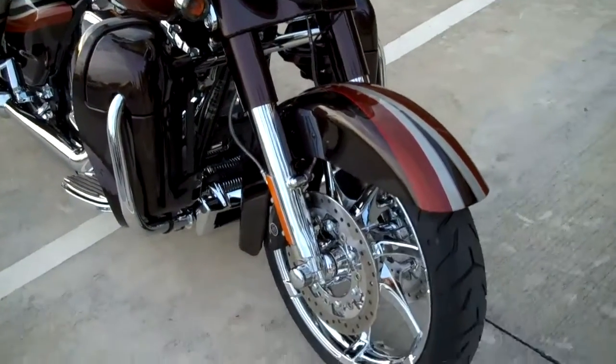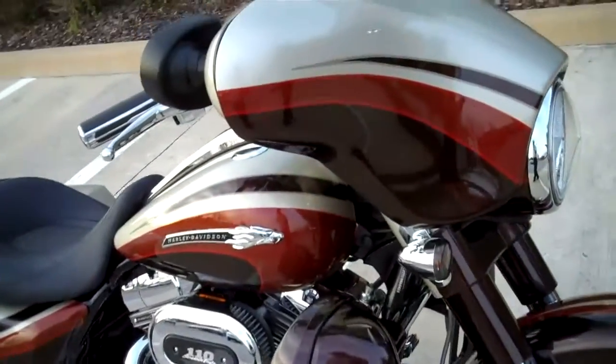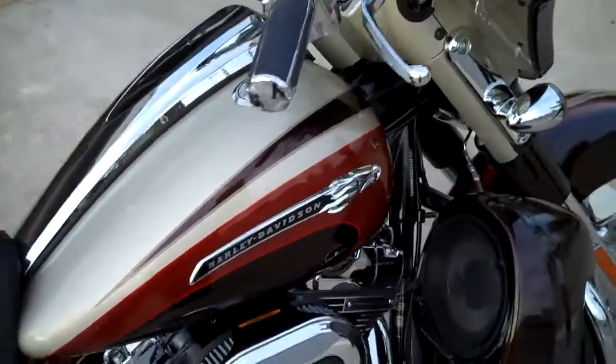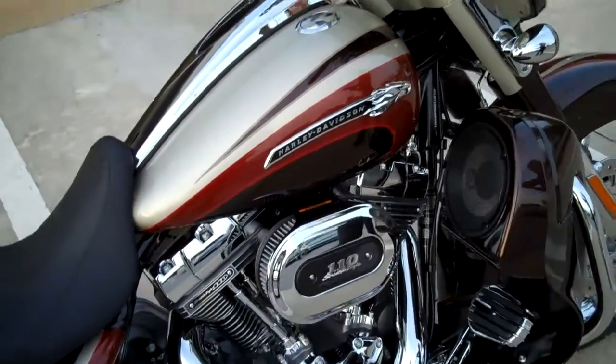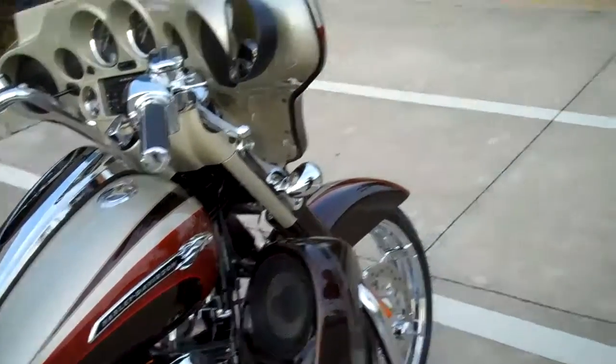We take in all motorcycle trades including imports, automobiles, boats, trailers, and RVs — you name it, we take it. We are rated number one in customer service and have over 150 pre-owned bikes in stock. Please check out this bike and the rest of our inventory at TampaHarley.com, and have an awesome, super, kick-ass Harley day.